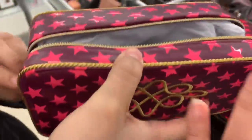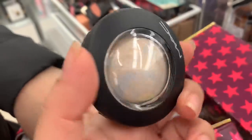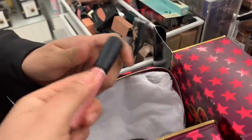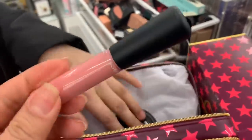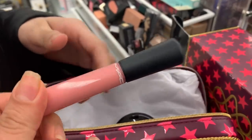It also comes with a highlighter — I believe that's what it is. And this is how it looks. It also comes with a liquid lipstick or lip gloss. I think it's a little lip gloss. I like the colors, really cute, and it's in clearance for $23.